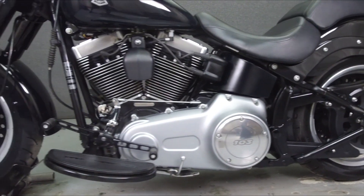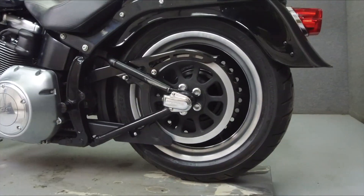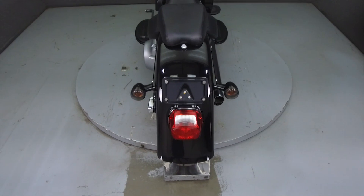This bike has been upgraded with a Vance & Hines exhaust, open air intake, speedometer with a tachometer, T-bar handlebars and aftermarket grips.